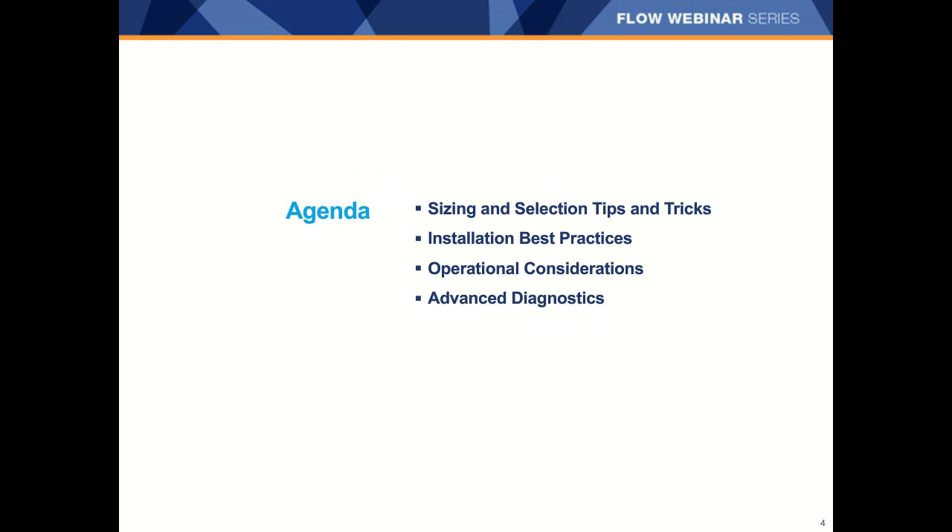Today we're going to talk about flow metering best practices — choosing the appropriate technology and properly sizing it. Once you've picked your flow meter, installing and using it properly can help you optimize your measurement. As part of operational best practices, we'll also talk about considerations for maintenance, pressure drop, and getting access to really valuable diagnostic information for your meters. Be aware this is just going to be an overview, but if you want more in-depth discussions, you're always welcome to click on the Contact Us button and one of our flow consultants can help you.